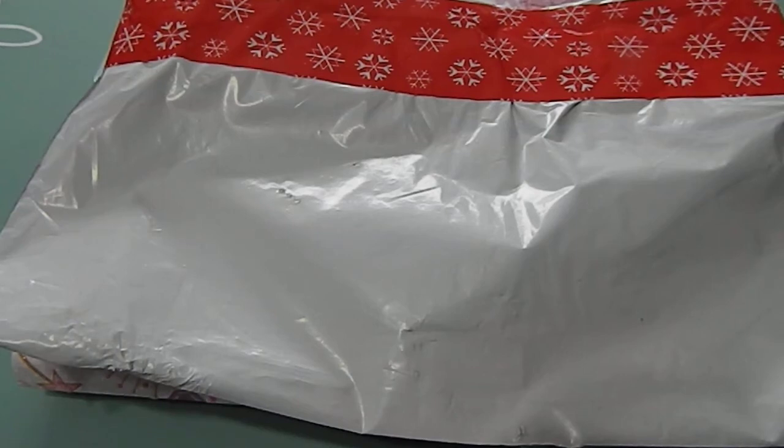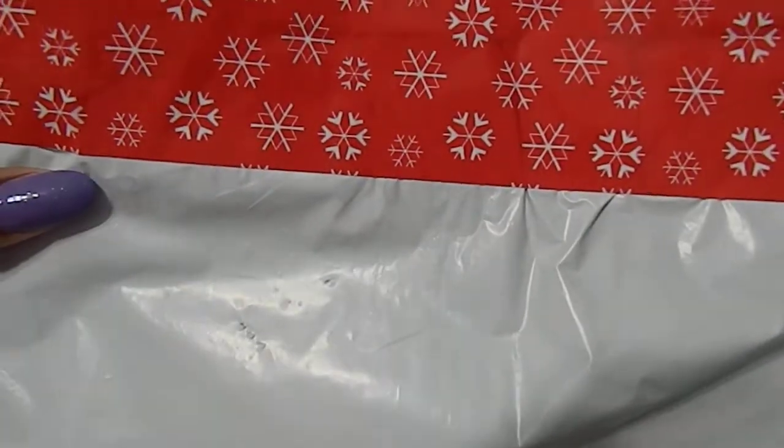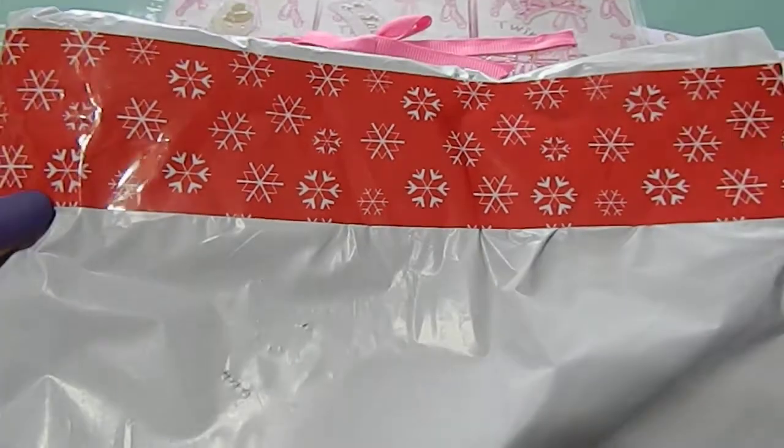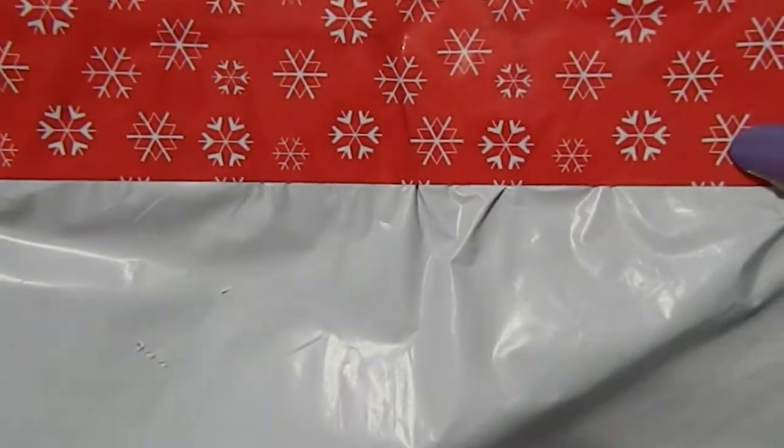Hi guys, this is Tanya here with Memory Lane Keepsakes. I just received my second entry, which comes from Crafty Lady Lisa. I went ahead and opened up the package because she didn't have her name on the front of the envelope, just the address. But this is a beautiful washi right here — I love the way you taped that up.